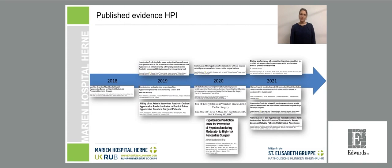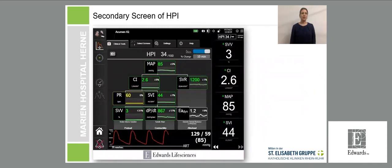Moving on to predictive monitoring: the Hypotension Prediction Index, or HPI, is based on a machine learning algorithm using arterial waveform analysis. It appears as a scaleless number from 0 to 100 on the monitor — the higher the number, the higher the risk for an imminent hypotensive event. In the last four years, multiple studies on HPI have been published. Initially used only with invasive blood pressure monitoring, since 2020 there is also research with non-invasive usage of HPI.